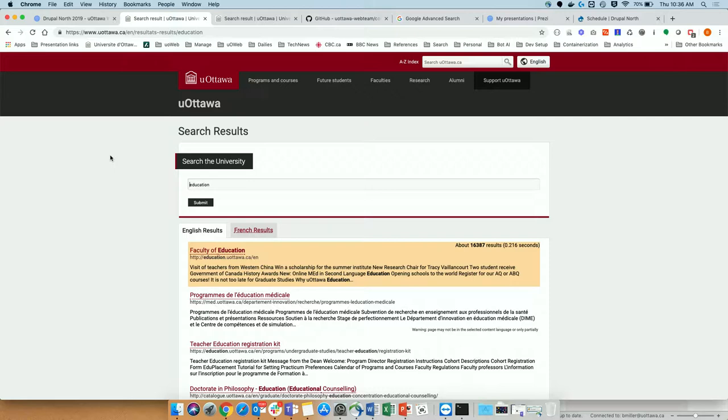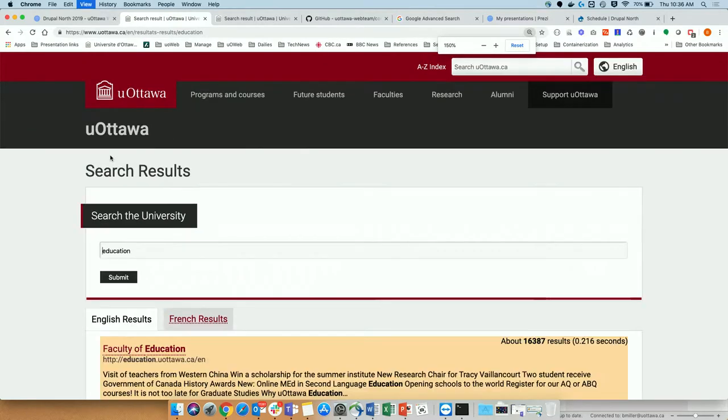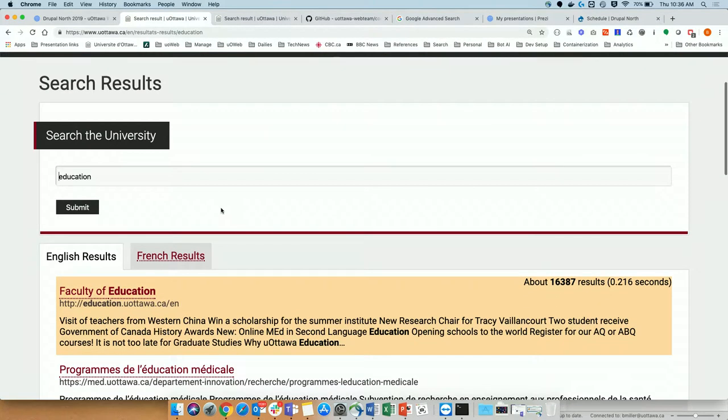Here is a quick demo of what our search does. This is the University of Ottawa search, entirely driven and controlled through a custom Drupal module we built, enabling us to access our Solr results. Here we have our English and our French results — something we needed specifically from our business requirements, ensuring that if an individual searches for something and doesn't find it in English results, they can easily switch to French results to determine relevance.